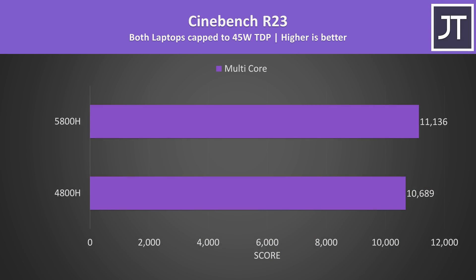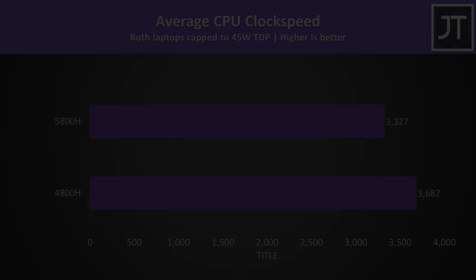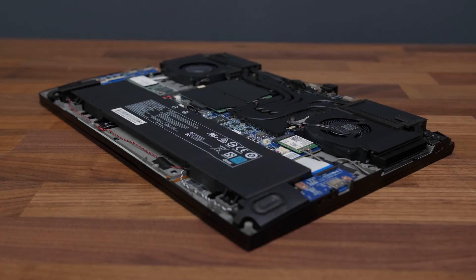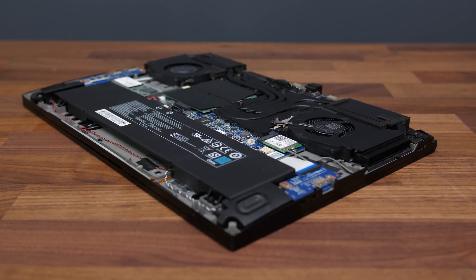For the purposes of a fairer comparison, I've limited both processors to a 45-watt TDP for the next set of testing. With the same power limit, the 5800H is now just 4% faster in Cinebench R23 multicore score, and is drawing 4 watts more from the wall — though again this could be down to other differences between the laptops such as the screen. Interestingly, my 4800H was able to reach higher clock speeds at the same 45-watt TDP, which could come down to silicon lottery, assuming hardware info reads the sensor the same way between Zen 2 and Zen 3.